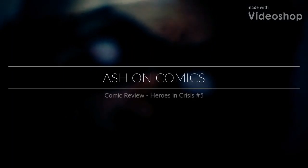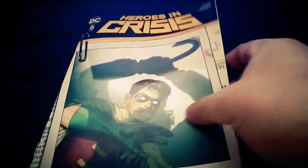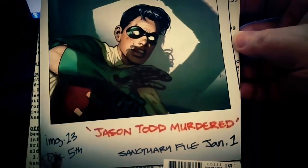Hey everyone, you're watching Ash on Comics. My name is Ash. Here's today's comic: Heroes in Crisis number 5, with the alternate cover — Jason Todd getting murdered by the Joker.